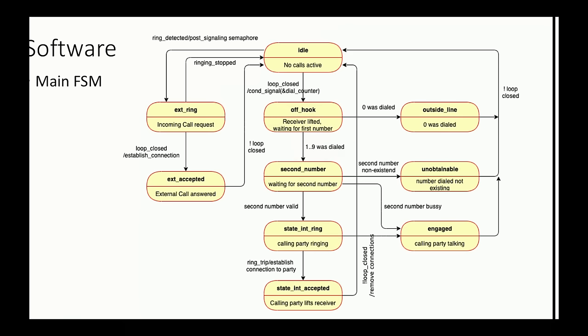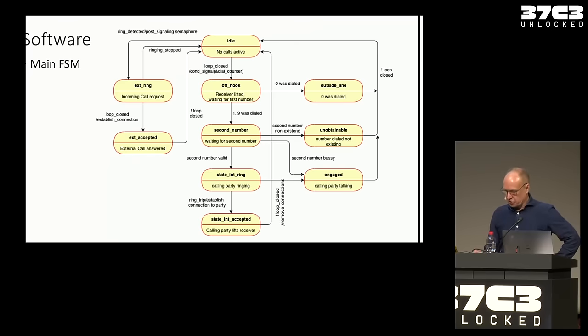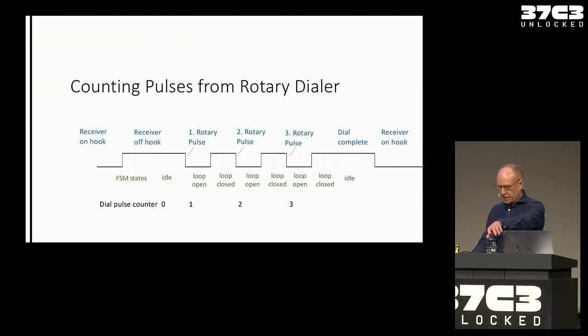If a zero is dialed, it goes to the outside line state and connects to the Fritz box. If the number doesn't exist — say 98 — it gives an unobtainable signal. If someone is busy, it gives engaged. On the external side, if someone calls from outside, the system waits until someone responds and the external connection is established.